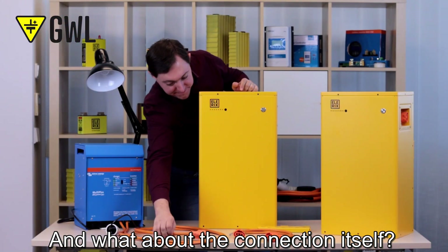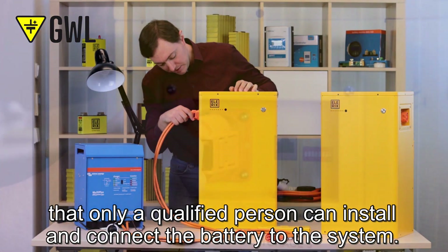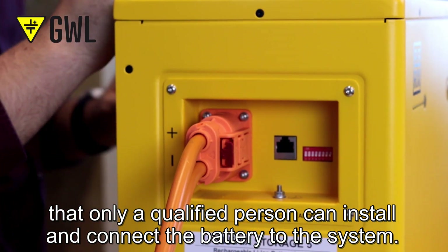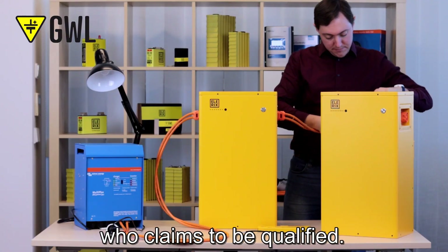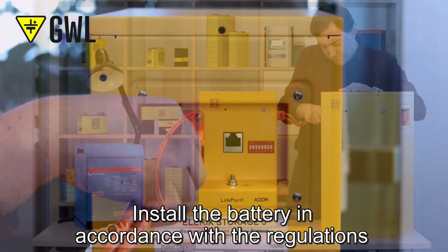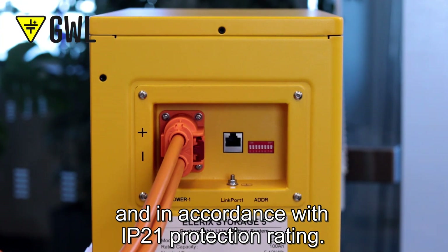And what about the connection itself? First of all, it should be said that only a qualified person can install and connect the battery to the system. Luckily for us, we have Joseph, our technician, who claims to be qualified. Install the battery in accordance with the regulations and standards for the country and the environment and in accordance with IP21 protection rating.